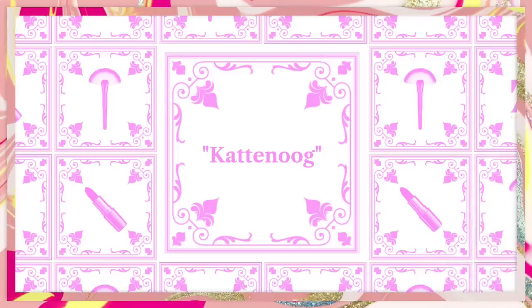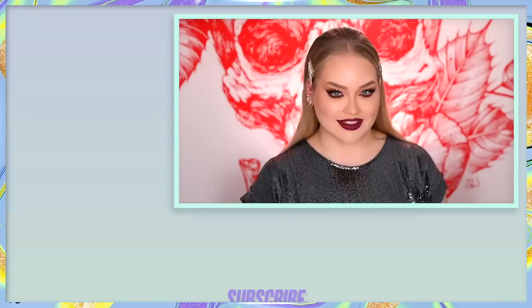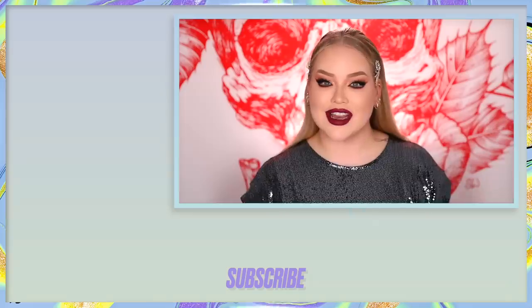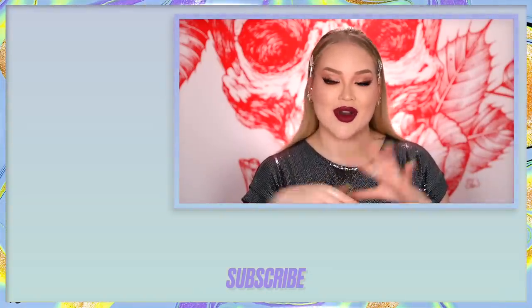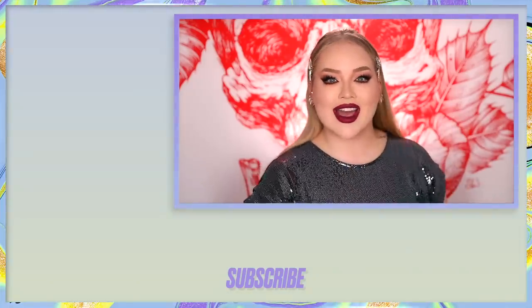For today's Dutch word of the day, I thought it fitting to do cat eye — because when you're in Holland and hiring a makeup artist and you want a cat eye look, you might as well tell them in Dutch. So let's go: 'kattenoog' — 'kat' means cat, 'oog' means eye. This vampy kattenoog is everything! If you want to get featured in my next video, leave the Dutch word of the day in the comments below. Thank you so much for watching, and I'll see you on the next one. Bye bye!